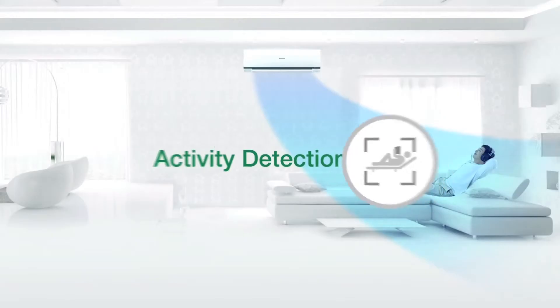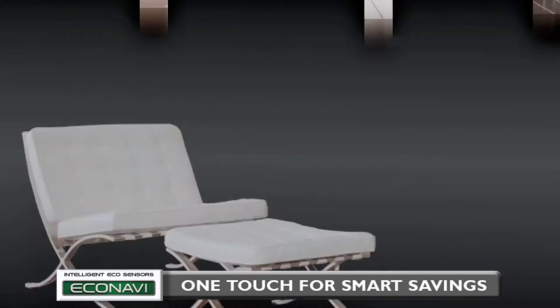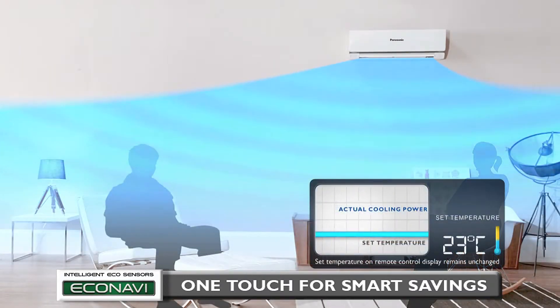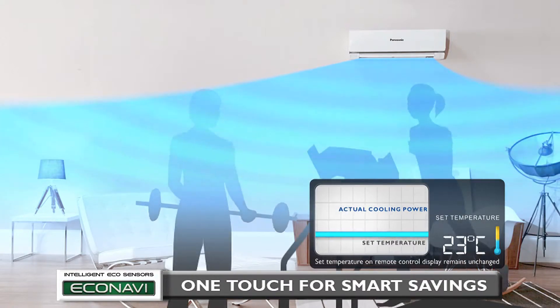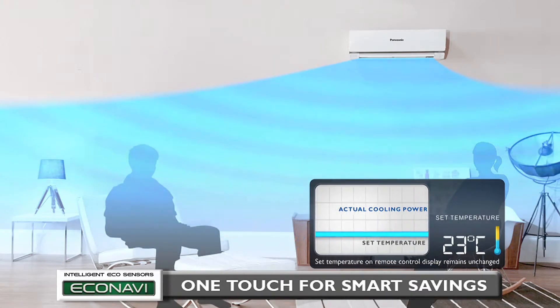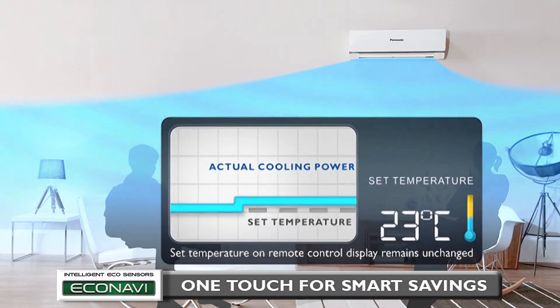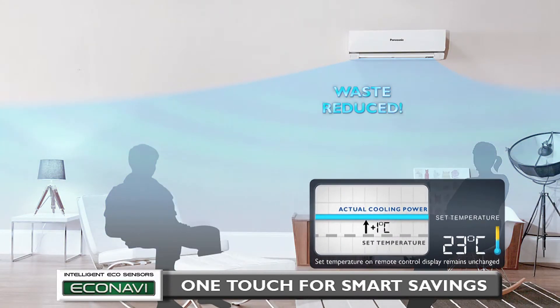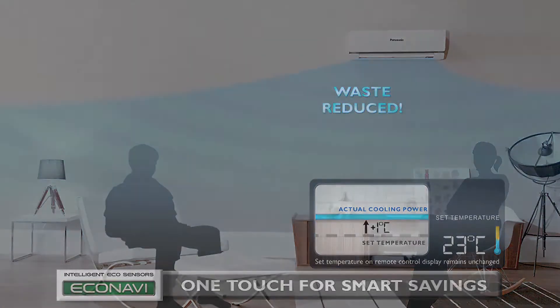This is followed by Activity Detection. When you're in a relaxed state, energy is wasted if the air conditioner continues to perform as it did when you were active. Econavi detects changes in human activity levels and adjusts cooling power accordingly — reducing it by an amount equivalent to increasing the set temperature by one degree Celsius. It saves energy by reducing the waste of cooling with unnecessary power.